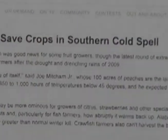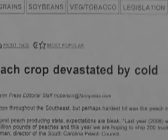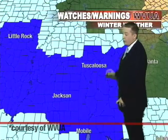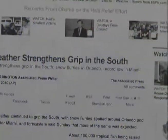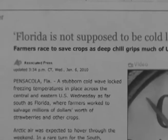Why is Freeze Proof so significant? Every year, winter freeze events cost farmers billions of dollars in lost crops, and homeowners similarly suffer losses as their landscape plants and home gardens are decimated by cold. These are hard freeze warnings going all the way down to the Gulf Coast, with sleet expected as far south as Daytona Beach tonight.